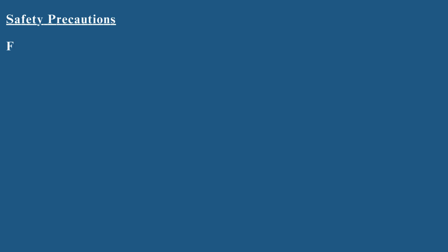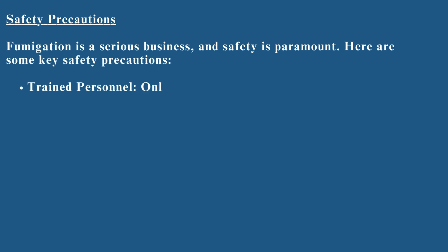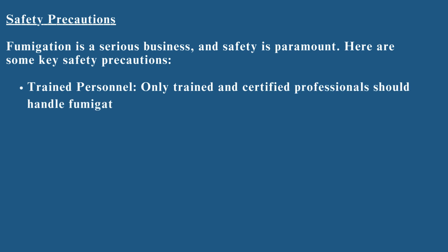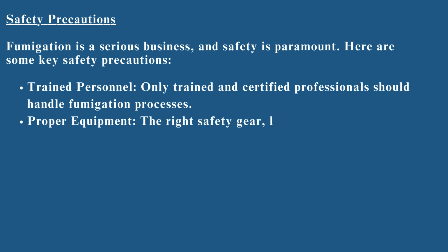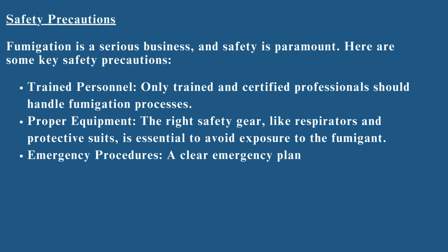Safety precautions: fumigation is a serious business, and safety is paramount. Here are some key safety precautions. Trained personnel — only trained and certified professionals should handle fumigation processes. Proper equipment — the right safety gear, like respirators and protective suits, is essential to avoid exposure to the fumigant. Emergency procedures — a clear emergency plan should be in place in case of accidents or leaks.